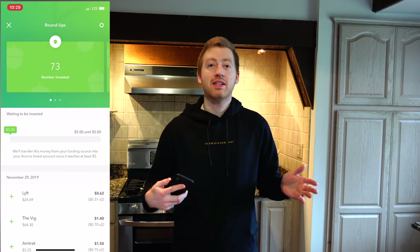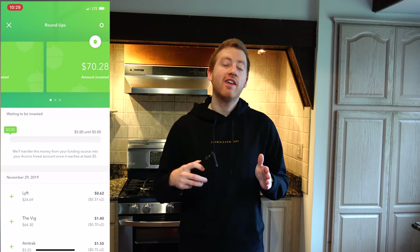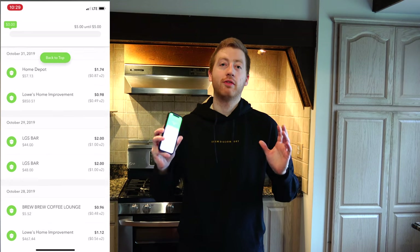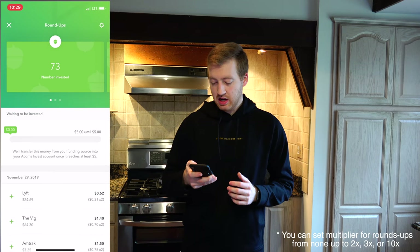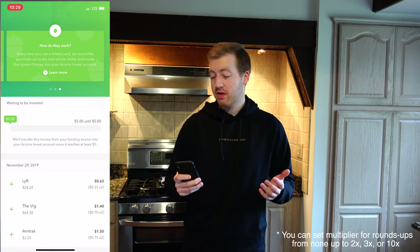One of the coolest and most well-known features of the Acorn investing app is going to be the Roundup feature. For those who don't know: say you're buying a latte from Starbucks and it costs $4.75 — the difference of $0.25 to the nearest dollar is the Roundup. That $0.25 is automatically invested into your portfolio within Acorn. There's also a multiplier option, so you can take that $0.25 and do a 3x multiplier, giving you $0.75 invested. You can see right here what kind of Roundups I got, how many were invested, and the total amount invested.